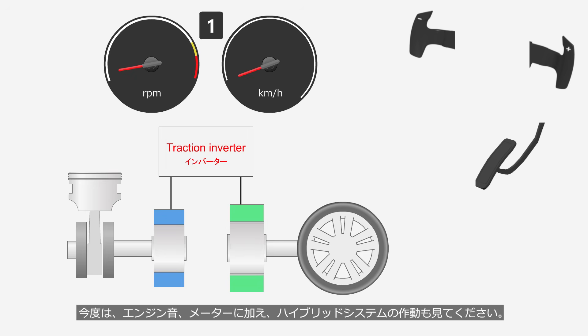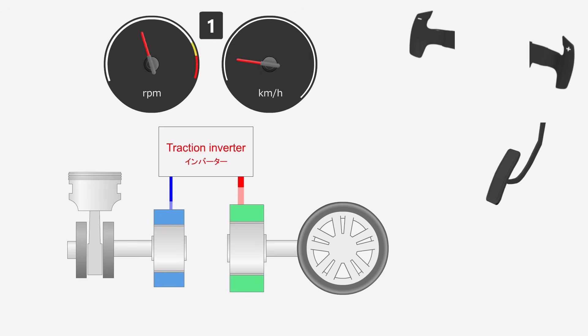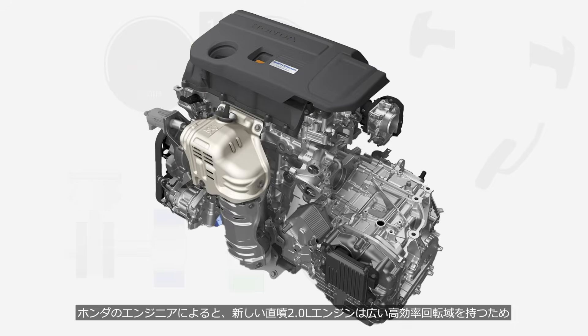Now, in addition to the meters and engine sound, please also observe the operation of the hybrid system. Green represents the motor operation, while blue represents the generator operation — pay attention to the direction of the flow of electricity. According to Honda engineers, the new direct injection 2.0-liter engine has a wider high-efficiency operating range, minimizing the impact on fuel efficiency even when the engine speed fluctuates like this.